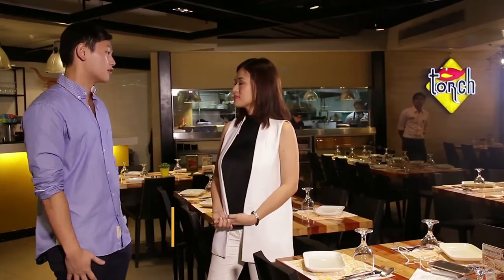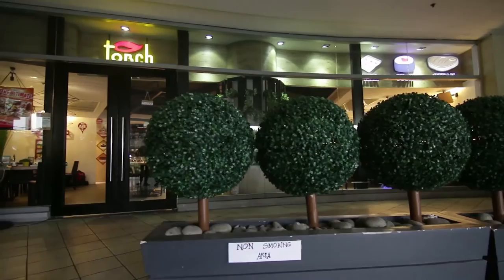We started Torch five years ago, in 2010. We started in Green Hills. We named the restaurant Torch because we used the culinary blowtorch for all — most — of our dishes.